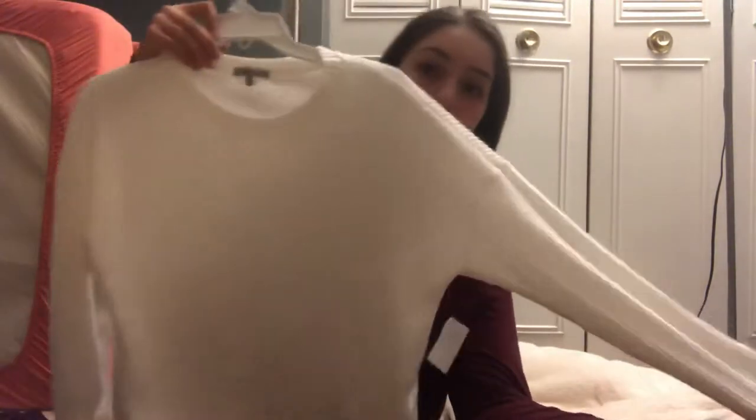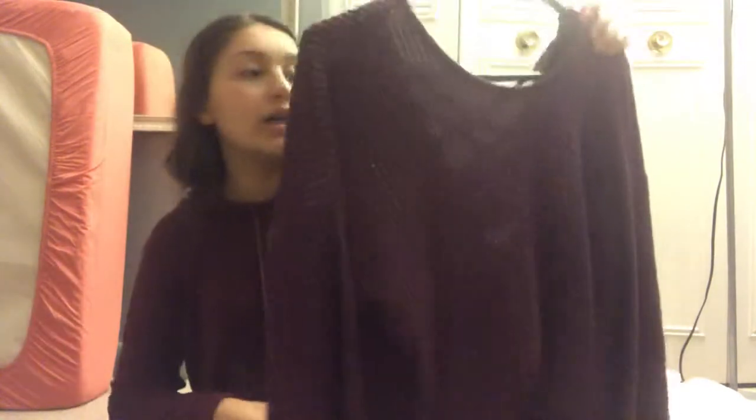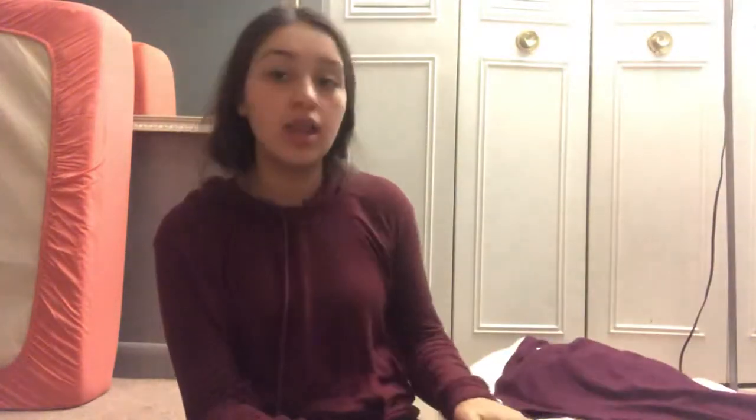Then I went to Charlotte Russe and I got this sweater for $8. It's cute. And I got this sweater — I think it's so cute — for $9. I wanted to buy a bralette to wear with this, but I forgot and I didn't remember when I got home.